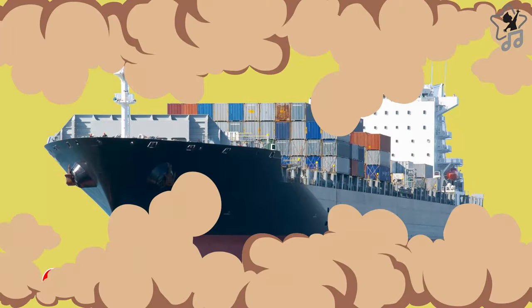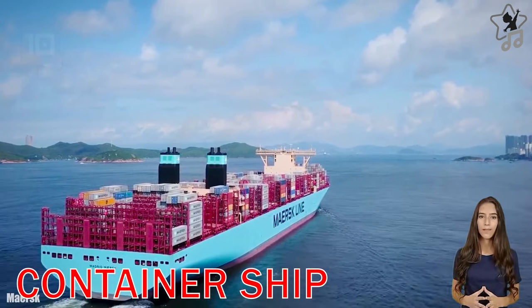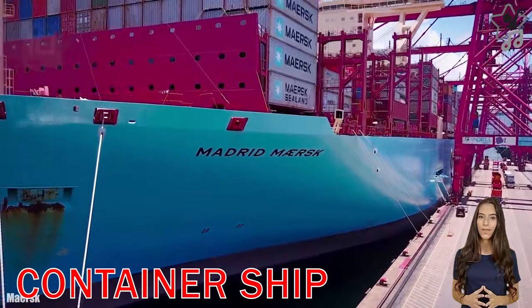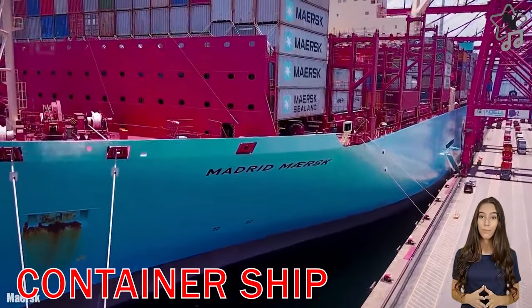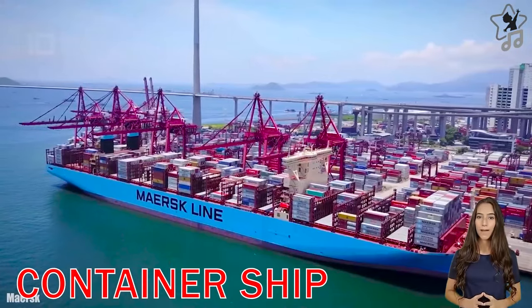Container Ship. A container ship is a cargo ship that carries its entire load in containers. Container ships are a popular means of commercial multimodal freight transport and currently carry most non-bulky ocean goods.